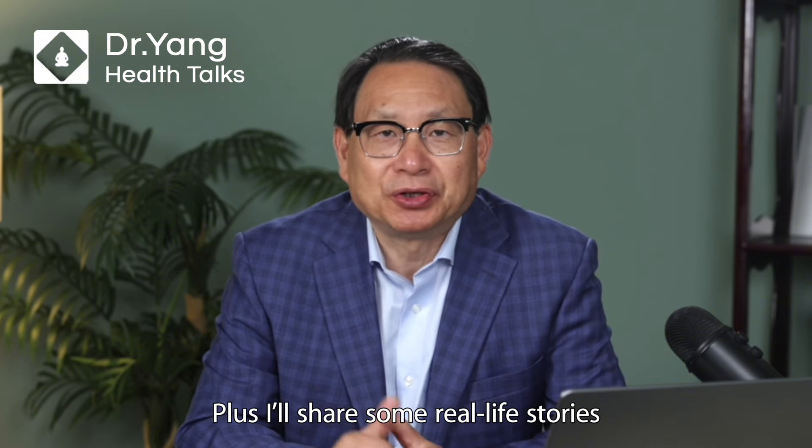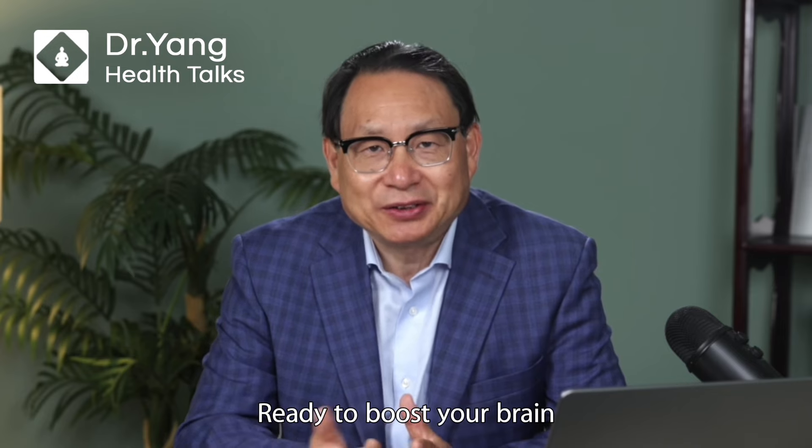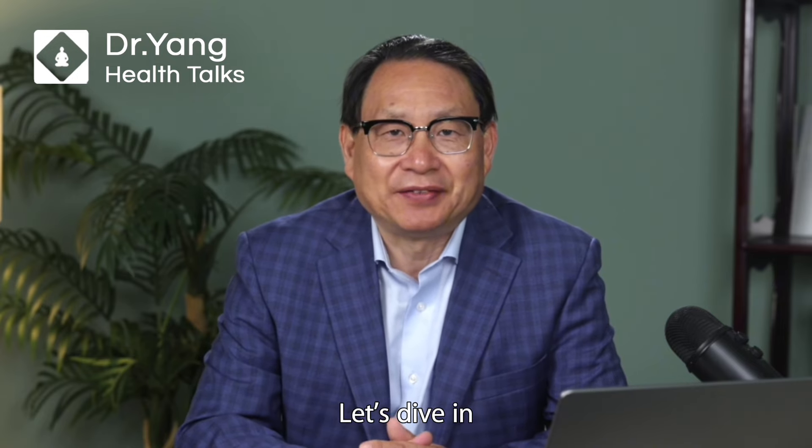Plus, I will share some real-life stories to show how this works. Ready to boost your brain? Let's dive in.